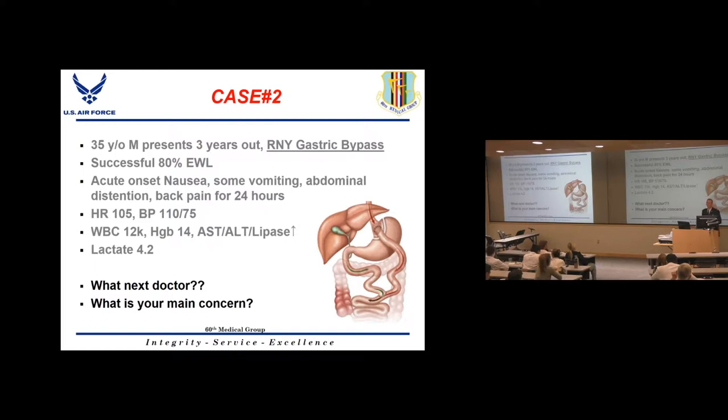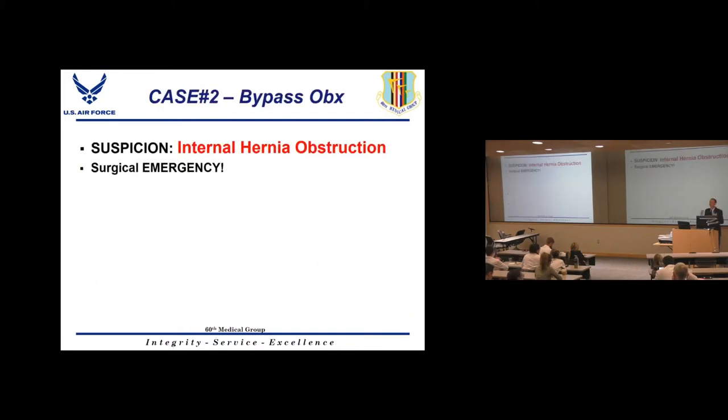Case 2: A patient three years out from gastric bypass with good weight loss presents with acute onset nausea, vomiting, abdominal distension, and back pain for 24 hours. They're mildly tachycardic, white count slightly elevated, and AST, ALT, lipase, and lactate are all elevated. In any gastric bypass patient presenting with sudden nausea and vomiting, the one thing you must rule out is an internal hernia bowel obstruction — a surgical emergency.